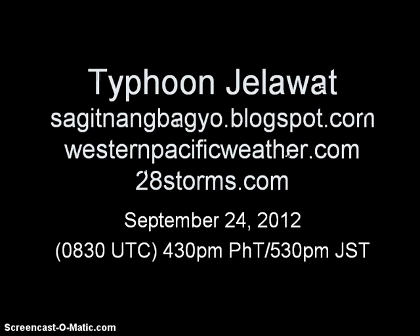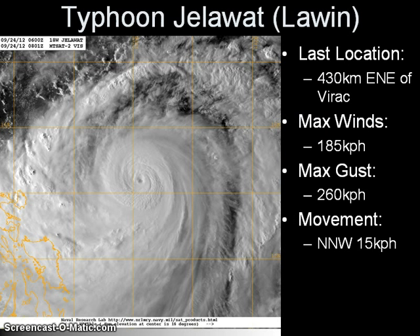Good afternoon. This is the latest video update on Typhoon Jalawat, and it's Monday afternoon. We continue to watch the system move north-northwestward east of the Philippines, currently approximately 430 km east-northeast of the city of Virak in Catanduanes Island.